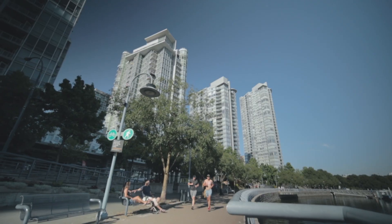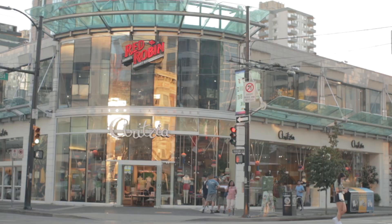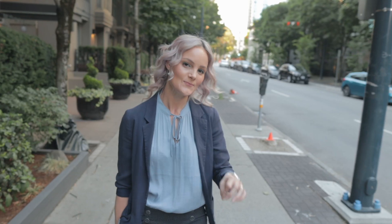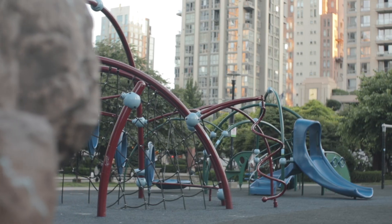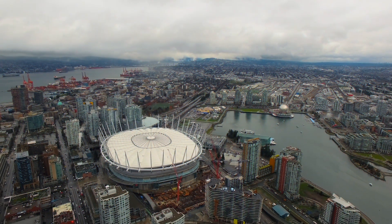Now let's talk about the location. This is one of the best locations on the west side of downtown Vancouver. We're just minutes to the seawall, Roundhouse, Yaletown, Robson Street shopping, Granville Entertainment District right up at the end of the street. There's a park on the corner of Davie and Richards, an IGA up that way, BC Place Stadium — so much within walking distance.